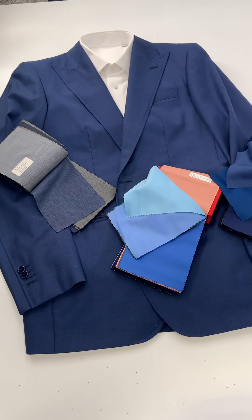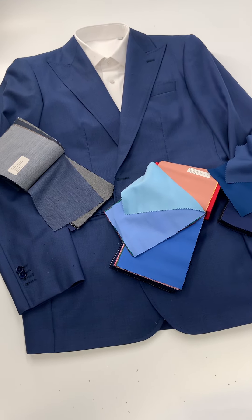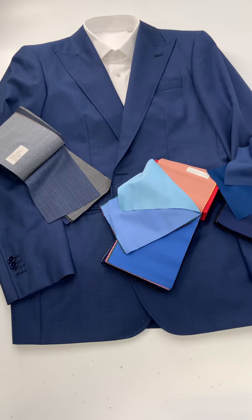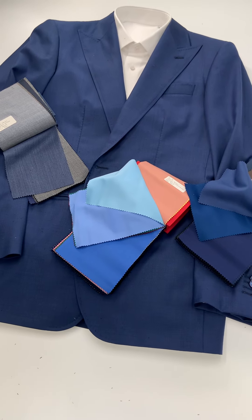Hello there. Today we want to talk about our light blue suit options that would be great for maybe the office or just fun events. We want to talk about these in the context of suits — you can do a two-piece or three-piece suit, and that would be with or without a vest.